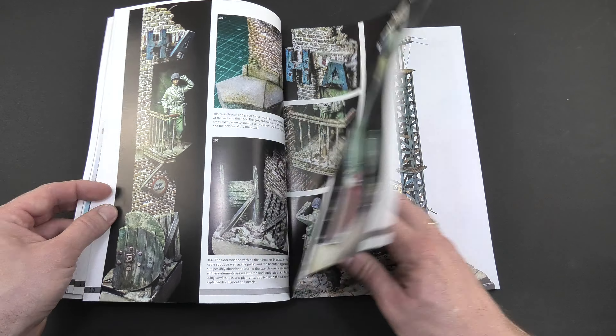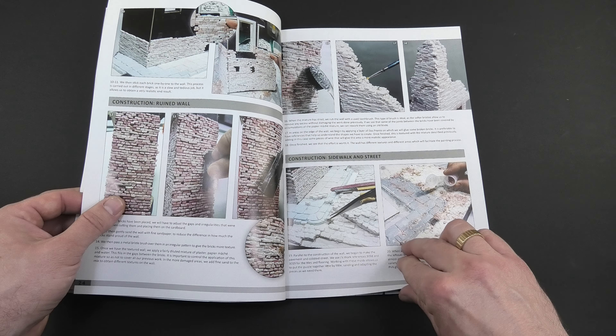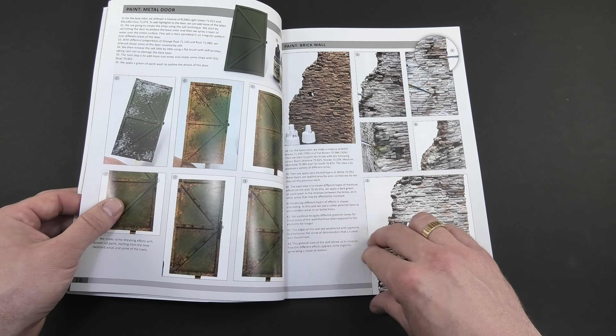Of course the articles by other authors also deserve attention. Basically, as you can see, the book is loaded with great photos and there is something for everyone.